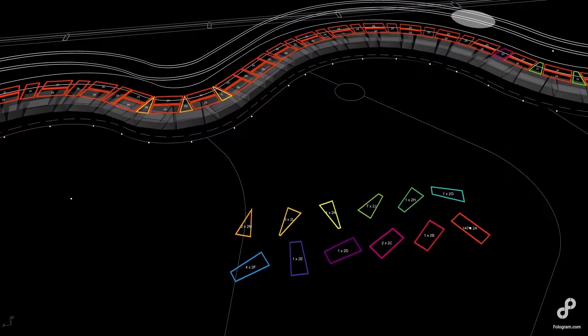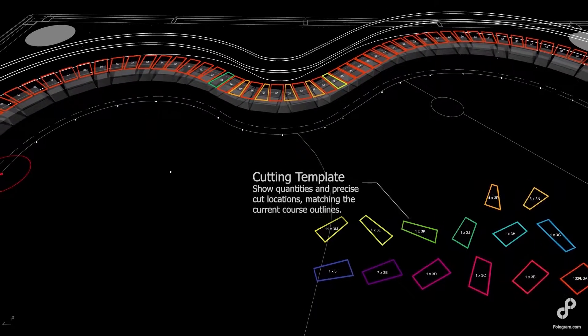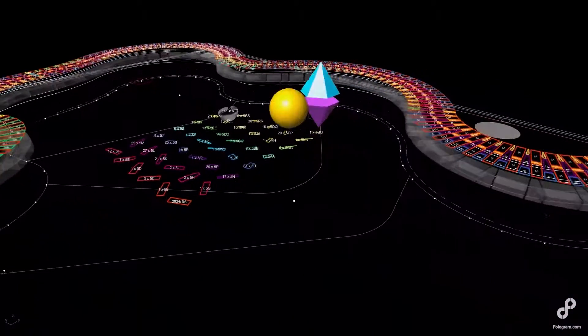The wall consists of multiple cut types to create a consistent smooth curve. A simple interface allows the bricklayers to view each course they're on and what cut brick types are required at that moment.